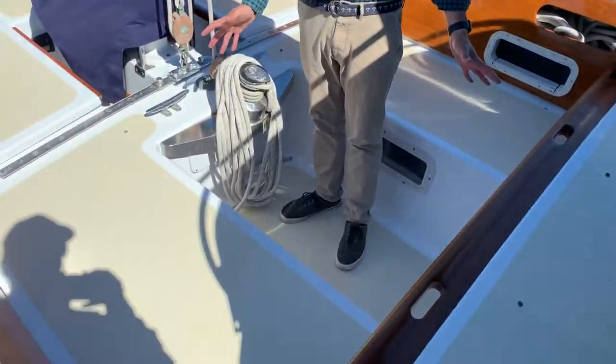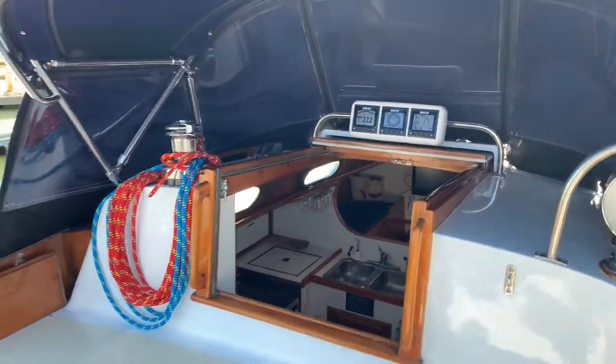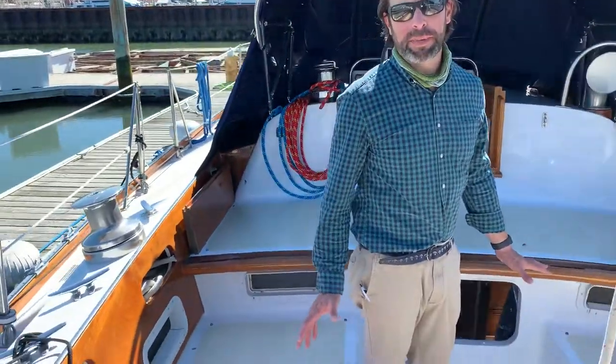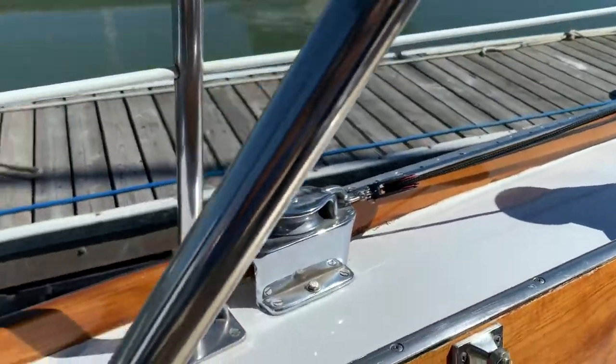Beautiful bright work — this boat's been maintained by this owner since 2015. It's powered by a Westerbeke engine with 150-gallon fuel capacity with a Northern Lights generator, a full new electronics package, new standing rigging, new running rigging. The boat's ready to cruise.